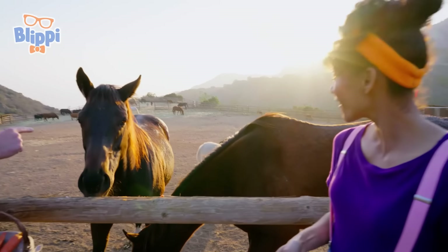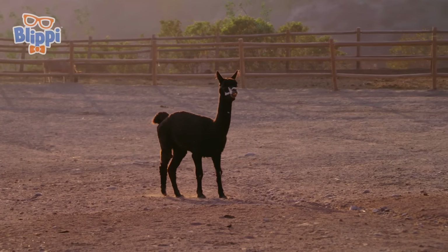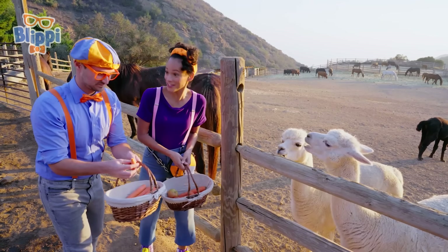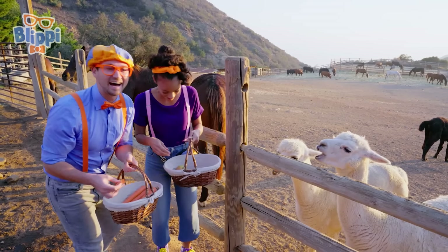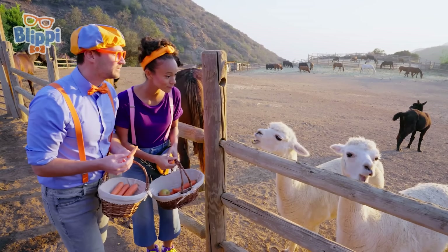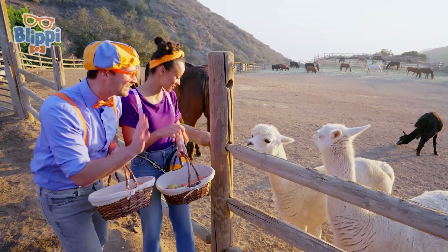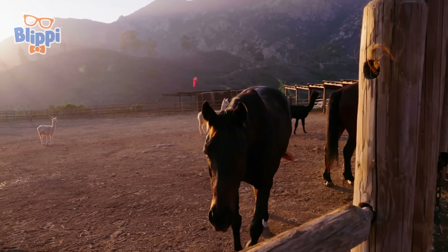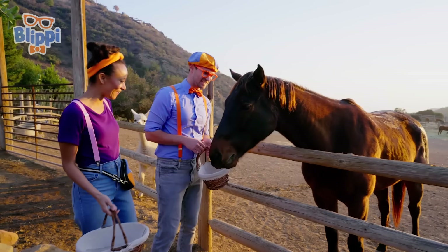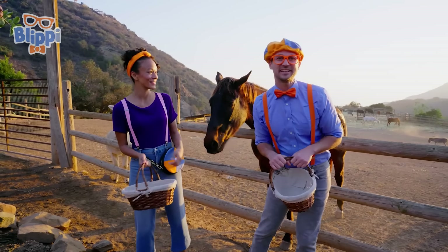Hey Mika, look! They even have alpacas! They're so cute! Oh, there you go! Are those carrots yummy? Wow, they're such healthy eaters! You should probably — still chewing! Chew and then swallow all your food before the next bite!